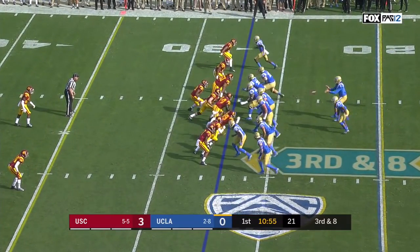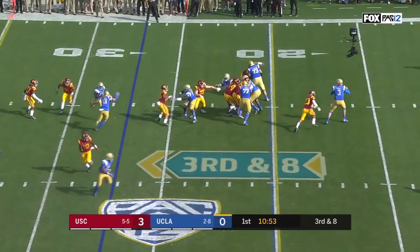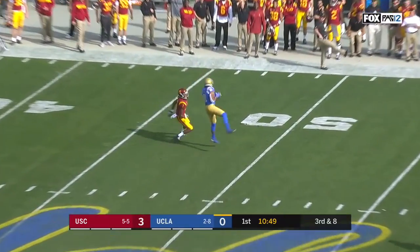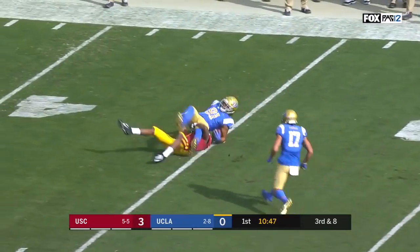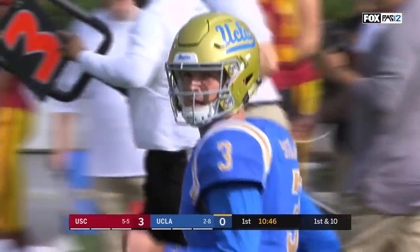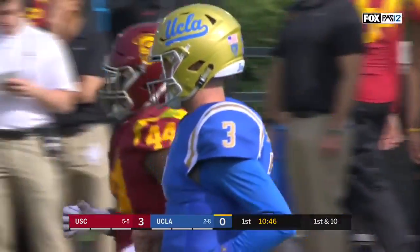Opening UCLA drive, third down and eight. Pressure coming and getting there — Spade eludes it, heaves it into one-on-one coverage. Up to get it is Wilson, Caleb Wilson, the former USC walk-on, climbs the ladder for a 28-yard gain on third down.